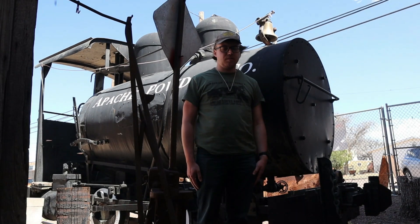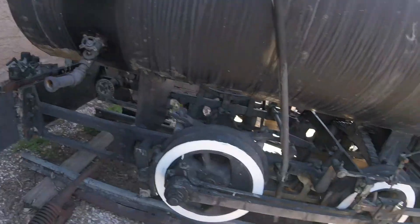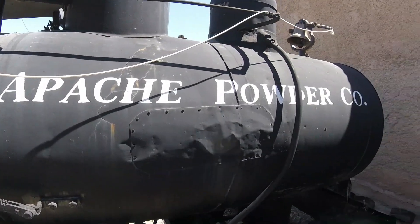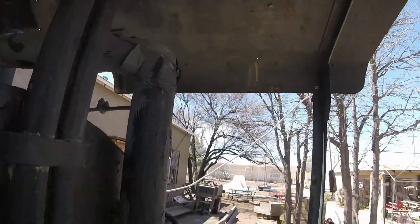What you see right behind me is Apache Powder Company 1. Apache Powder Company 1 was built by Henry Kirk Porter in Pittsburgh, Pennsylvania in 1923 and is the 6827th steam locomotive built by that factory. It is an 0-4-0F four-wheeler type steam locomotive.